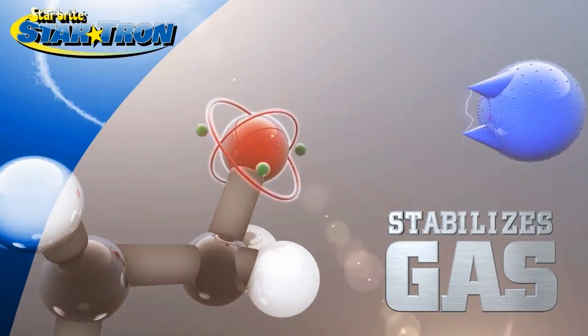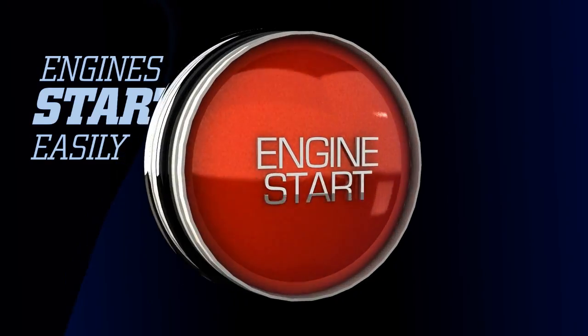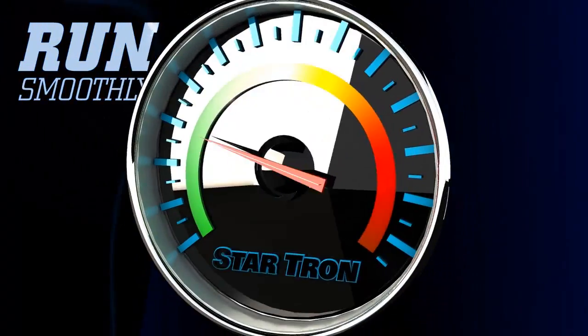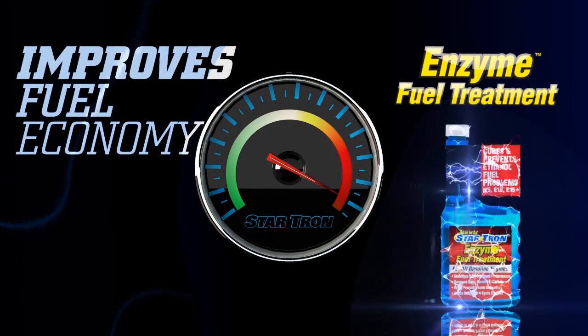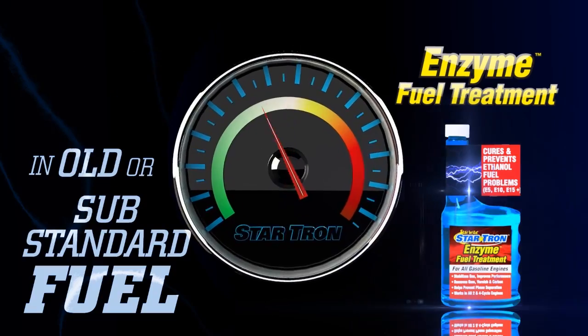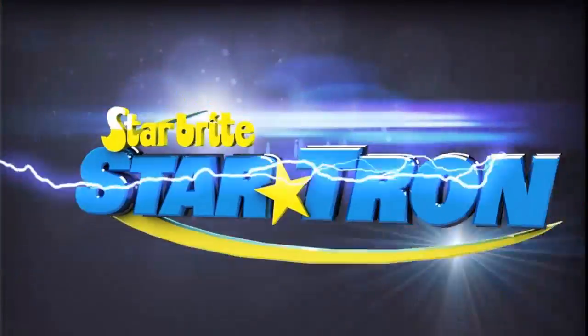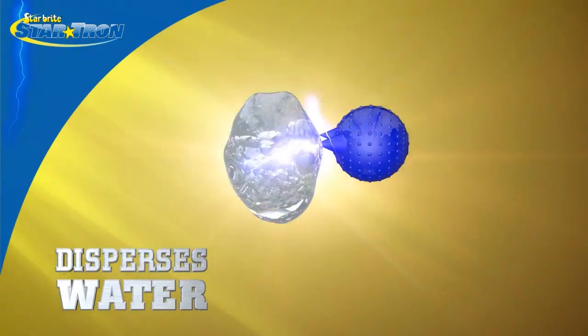StarTron stabilizes gas for up to two years and helps rejuvenate old fuel. Engines powered by StarTron treated fuel start easily and run smoothly with fewer emissions and better fuel economy. StarTron restores octane to old substandard fuel. StarTron disperses water throughout fuel to help prevent phase separation.